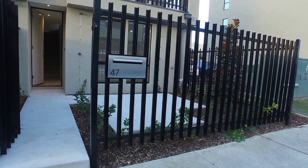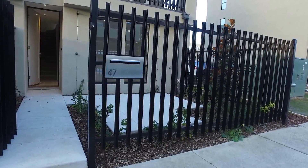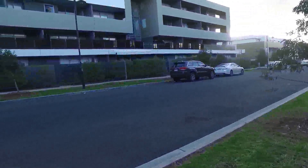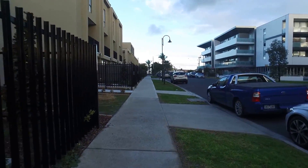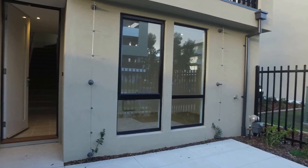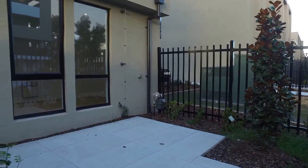I'll give you a tour of the property. This is a street frontage townhouse and as you can see there's a bit of street frontage with plenty of car spaces. Walking through, we've got over here a little courtyard which is private and locked.